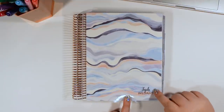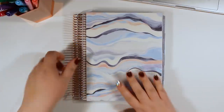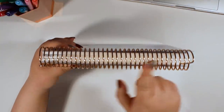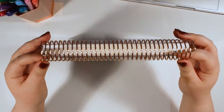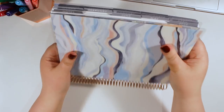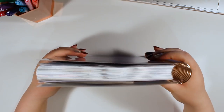I did get the rose gold coil. I've had mixed results with this — some years it holds up wonderfully and some years it gets tarnished. So I'm interested to see what's going to happen this year. Here is what the top looks like, here is what the tabs look like, and then the bottom.